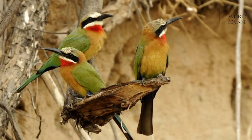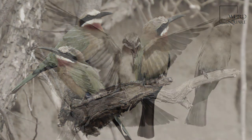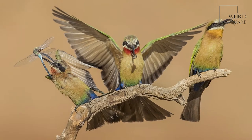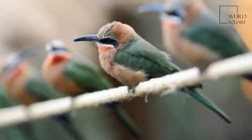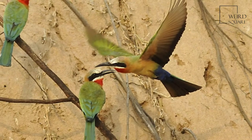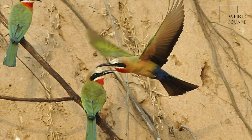Female white-fronted bee-eaters leaving their nesting burrows must avoid pursuit by unmated males who may force them to the ground and rape them. Furthermore, their unwelcome attentions are preferentially directed against females who are laying eggs, and who thus might lay the eggs of their rapist rather than their mate.